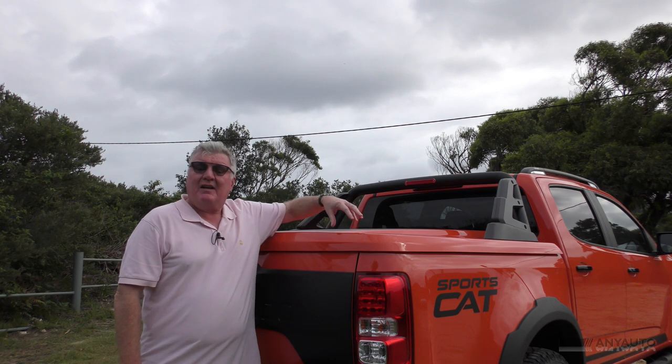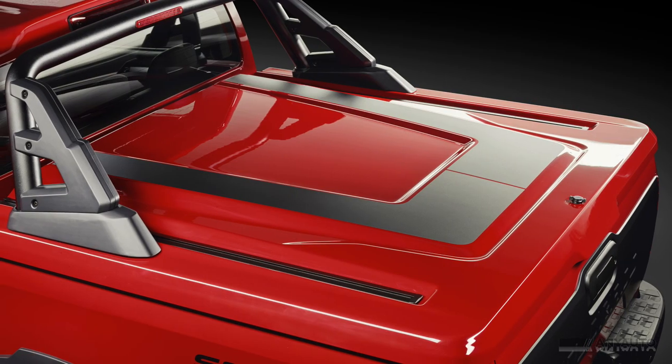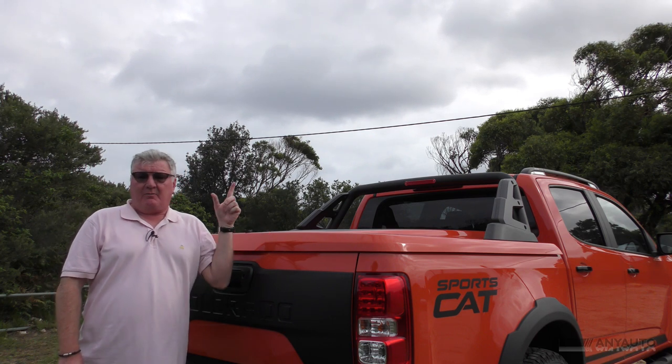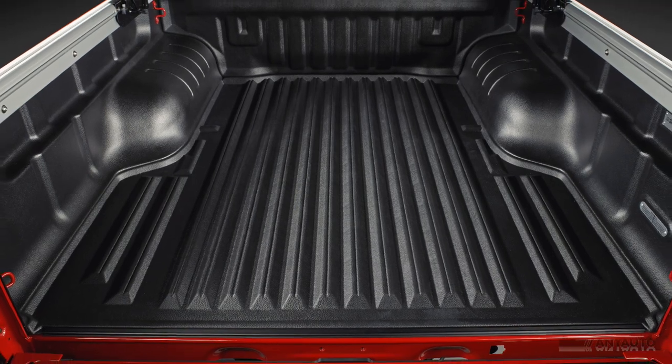This hard tonneau cover comes with the SportsCat and has in-built rails that you can put a carrier on, so you can strap stuff to the top. It's quick release as well, just in case you want to take it off completely and put a tall load in. There's a tub liner as well, but of course that's an optional extra.